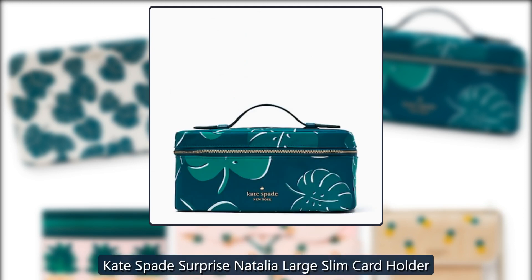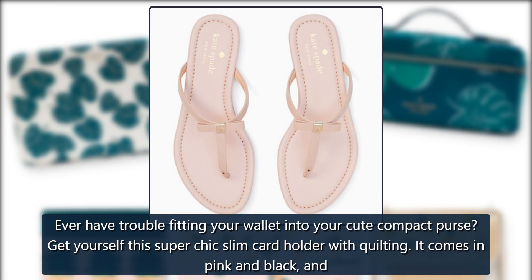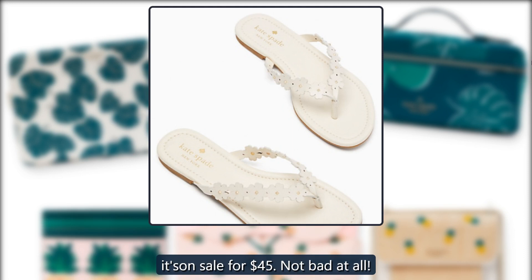Kate Spade Surprise Natalia Large Slim Card Holder. Ever have trouble fitting your wallet into your cute compact purse? Get yourself this super chic slim card holder with quilting. It comes in pink and black, and it's on sale for $45.